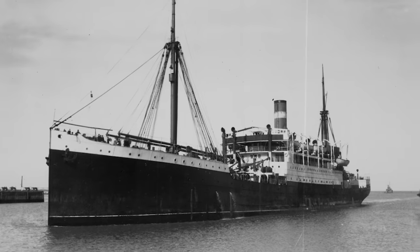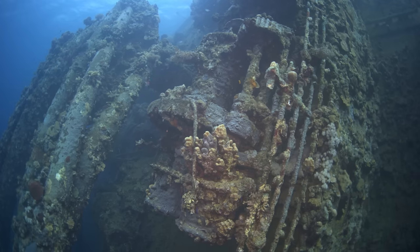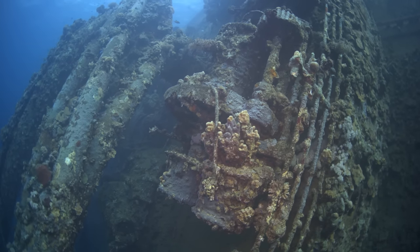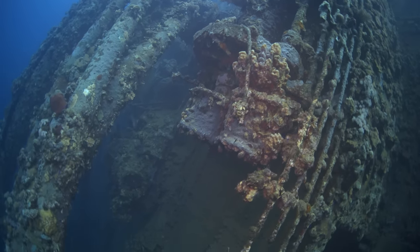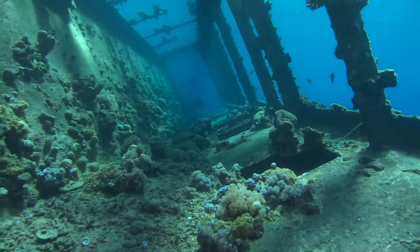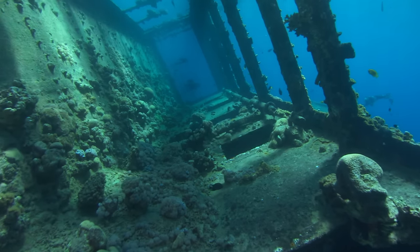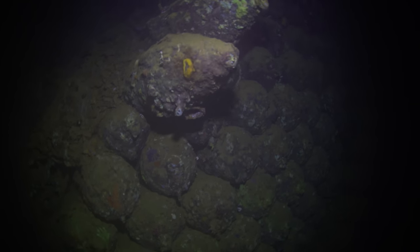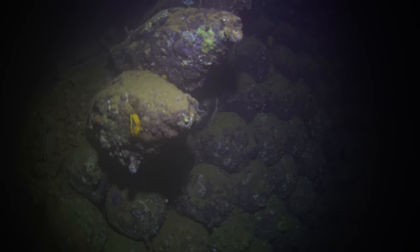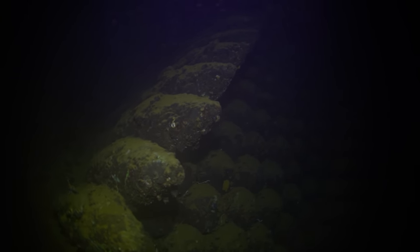SS Umbria. Not to be confused with the Cunard liner of the same name, this ship is often considered one of the best and most beautiful shipwreck dives in the world. The SS Umbria is located just off Port Sudan in the Red Sea, resting on her port side at about a 60-degree angle in relatively shallow waters. She makes for not only an easy expedition for experienced and beginner divers alike, but also an extremely interesting one, as the Umbria is a veritable treasure trove of relics and artifacts, all explorable within a single dive. But what is it about the Umbria that's so appealing to ship enthusiasts, wartime historians, and ocean explorers alike?